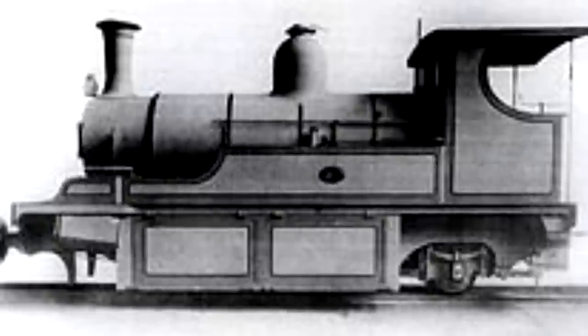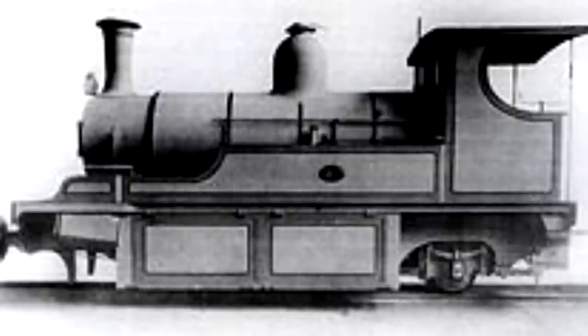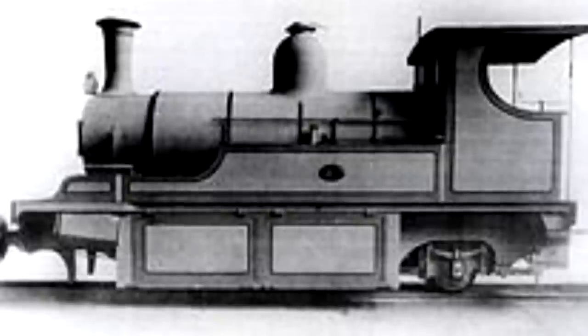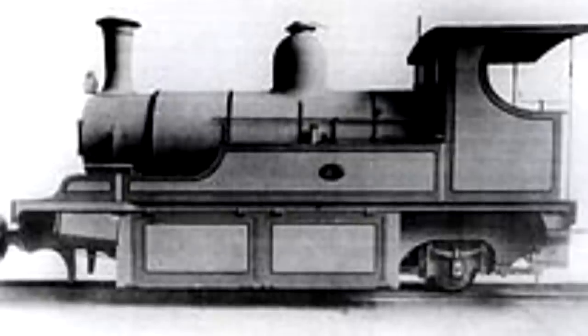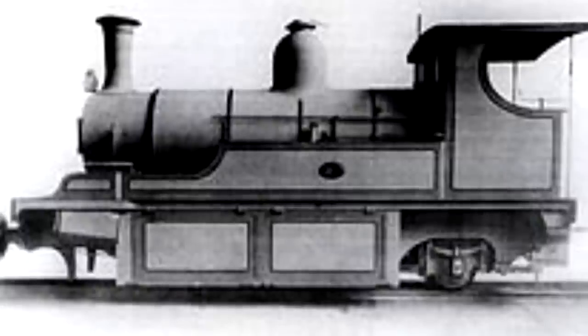They did have one hiccup, though it wasn't their fault at all. There was poor water quality in the region, and the working conditions were hard in themselves, so they started having problems with their fireboxes and tubes. That's the reason why the fourth locomotive, the Albion, was given a shorter boiler to make room for a longer firebox.